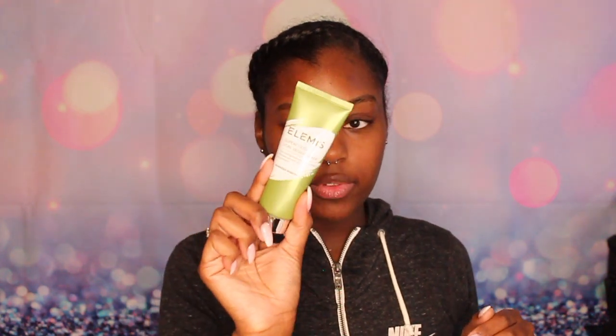And then next, this is my October BoxyCharm box. In this box I received this LME Superfood Vinyl Veggie Mask — it's a green mask.